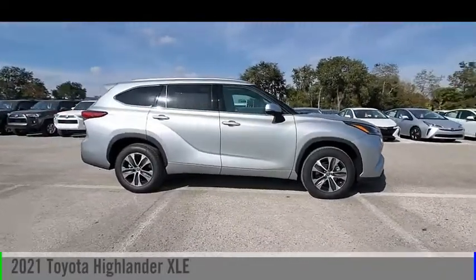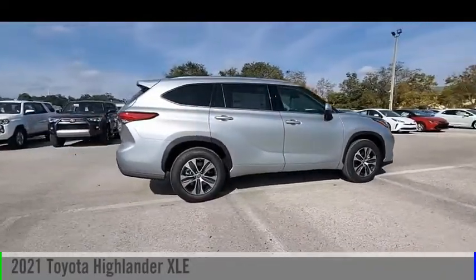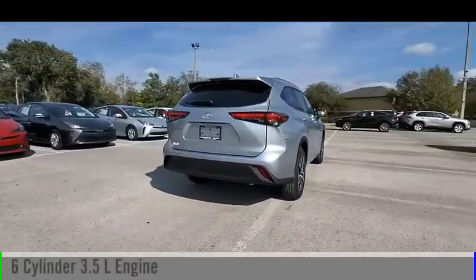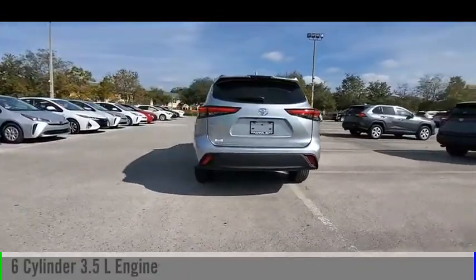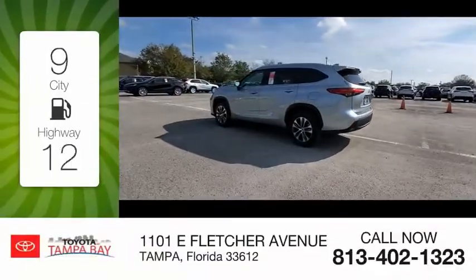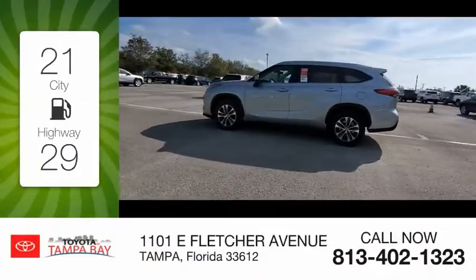You are going to love the 2021 Highlander. This vehicle is powered by a front-wheel drive six-cylinder 3.5-liter engine and comes with an automatic transmission. Great fuel efficiency saves you money by requiring fewer trips to the gas station.